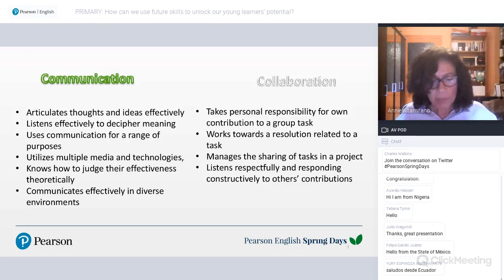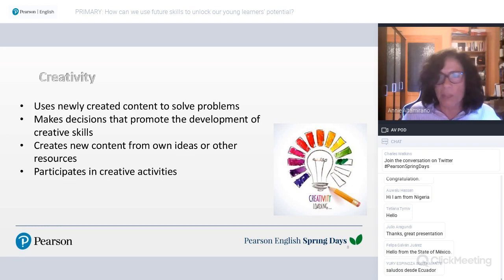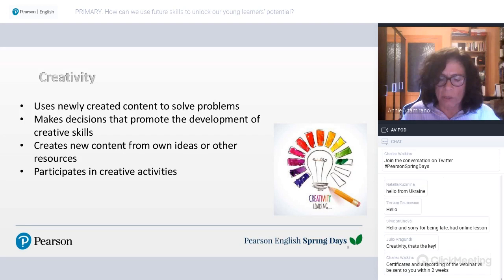The third C is creativity — a complex concept defined as the ability to generate multiple and original ideas. Many people think being creative means being good at painting or music, but creativity can manifest in many different ways. Attributes of creative thinking include divergent thinking, imagination, cognitive flexibility, tolerance of ambiguity, and intrinsic motivation. Creativity provides a healthy emotional outlet — children who can express themselves creatively show less frustration and develop a joy of learning.